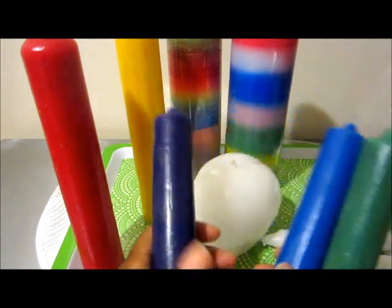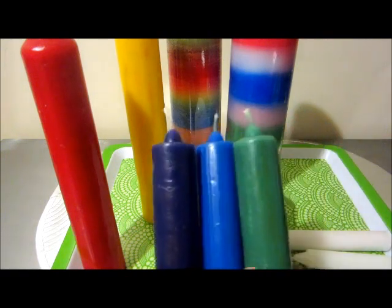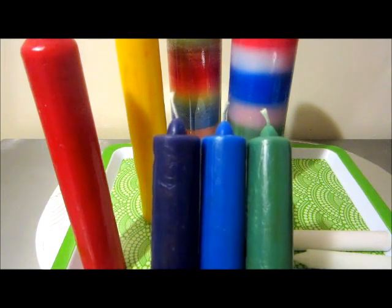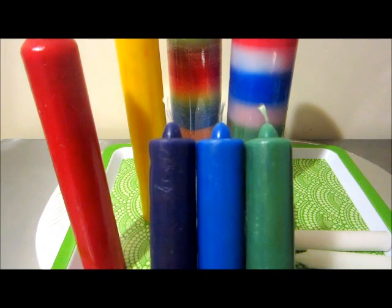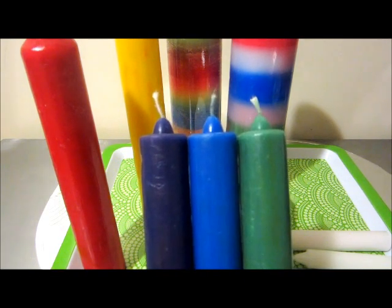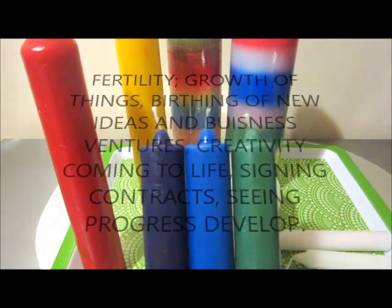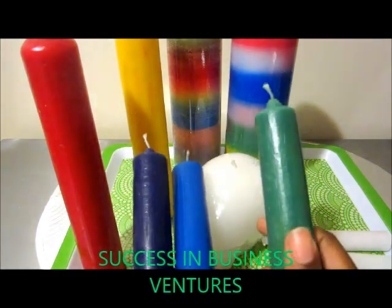For the green candle: money, prosperity, wealth, anything involving financial situations. You can use green for business, for fast luck — it's also used for fertility and abundance. Green is used for a lot of things, including success as well.